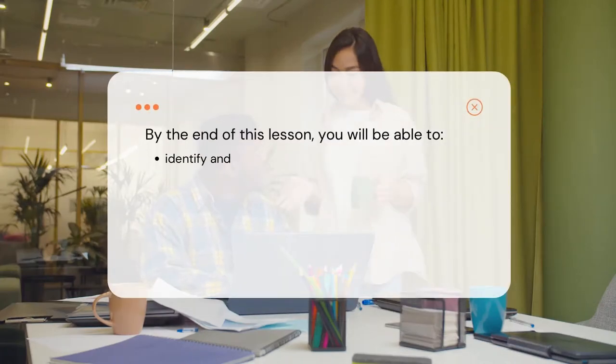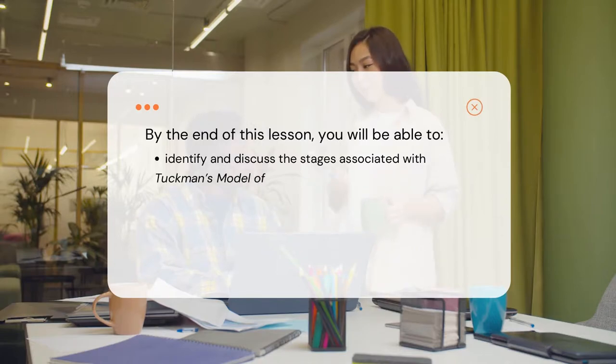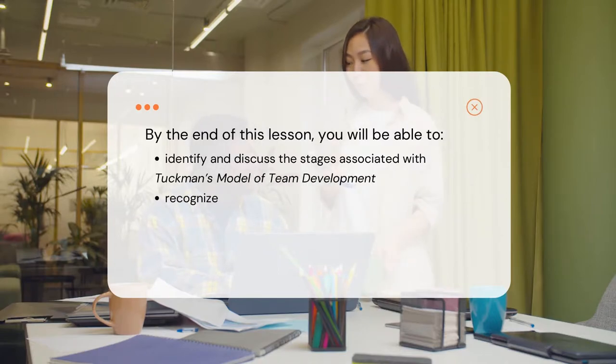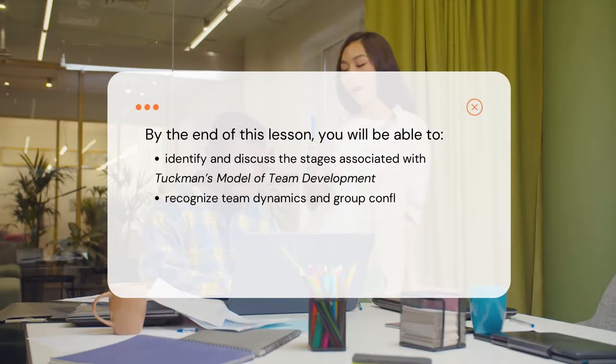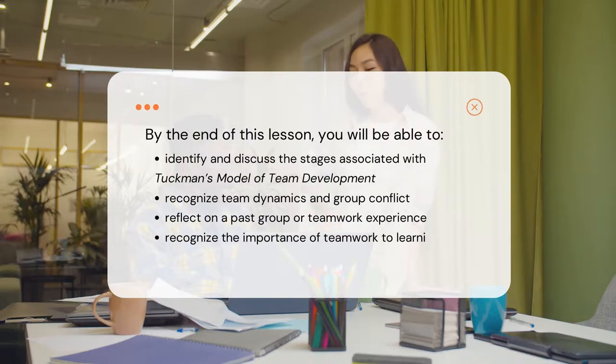By the end of this lesson, you will be able to identify and discuss the stages associated with Tuckman's model of team development, recognize team dynamics and group conflict, reflect on a past group or teamwork experience, and recognize the importance of teamwork to learning and professional settings.